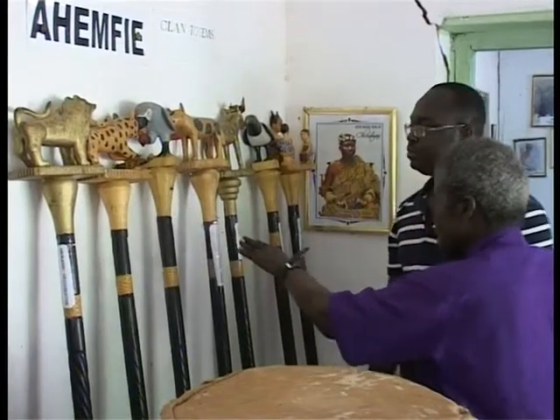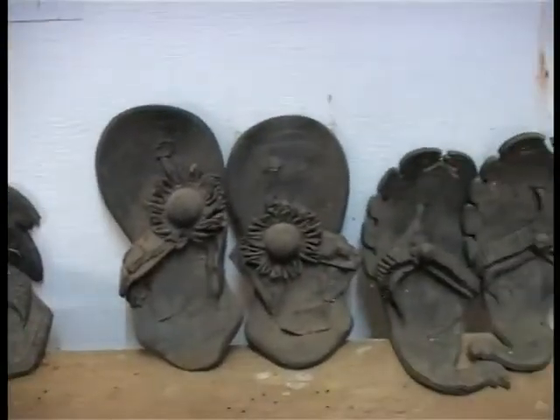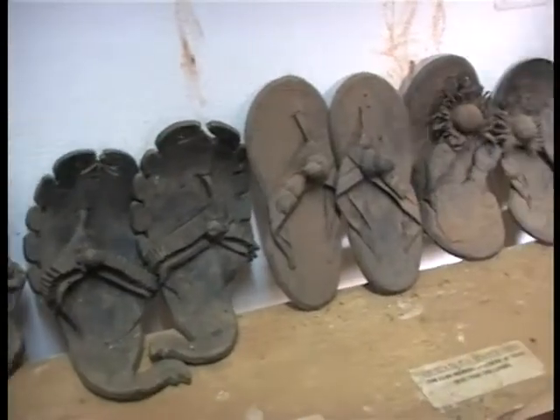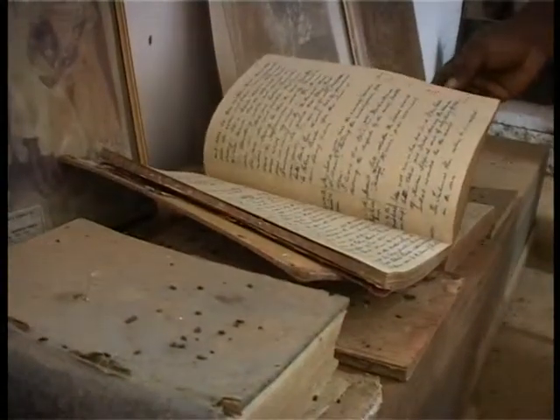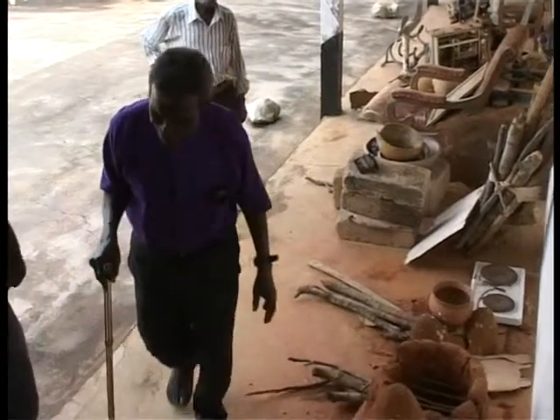The 89-year-old revealed the museum serves as a center for learning for most educational institutions, thus the need to give it financial support. Maman Kweku Edea, TV3 News.